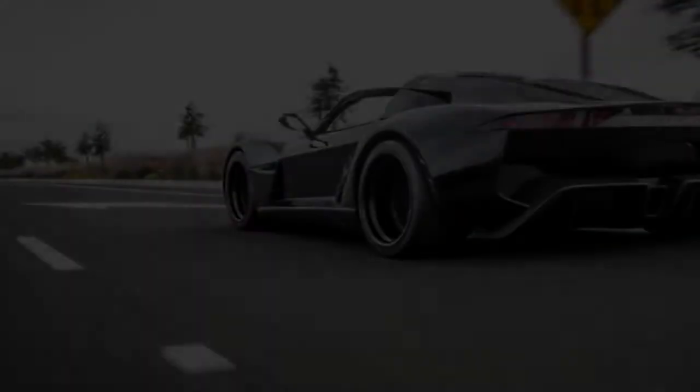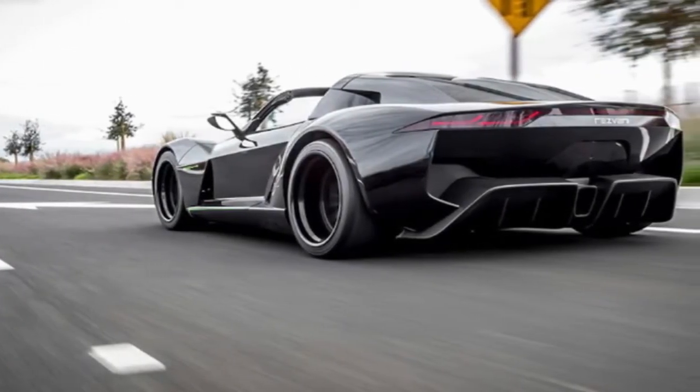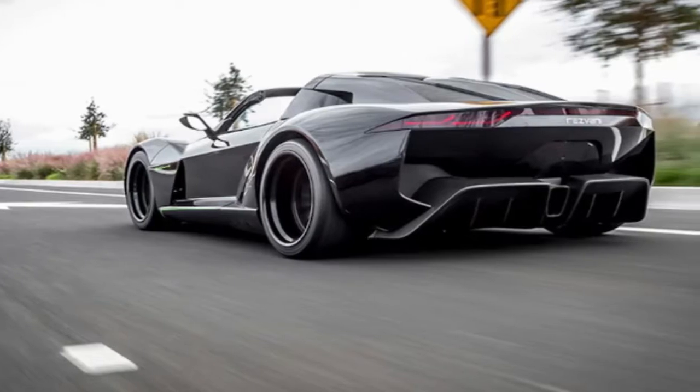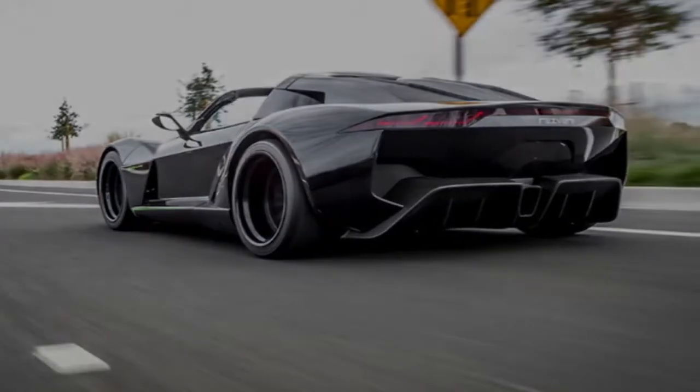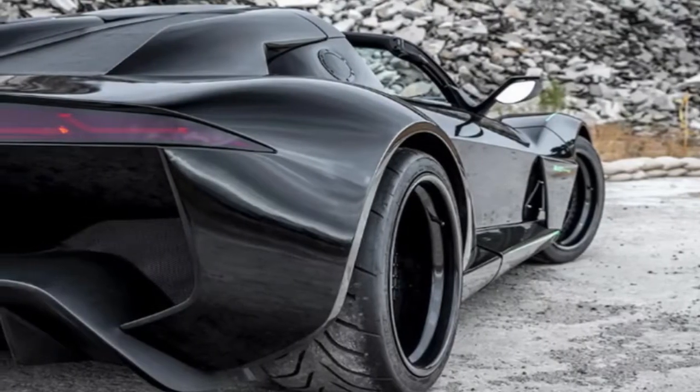So while the regular Beast Alpha is already quick enough, the Blackbird can hit 60 mph in 2.9 seconds. All that extra power comes with only a 150-pound weight penalty, meaning the carbon-fiber bodied Blackbird should still be incredibly agile.